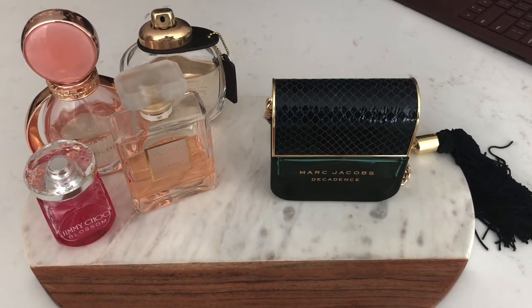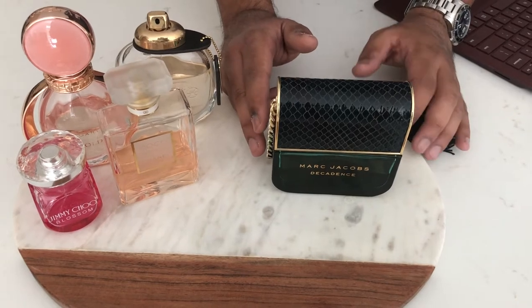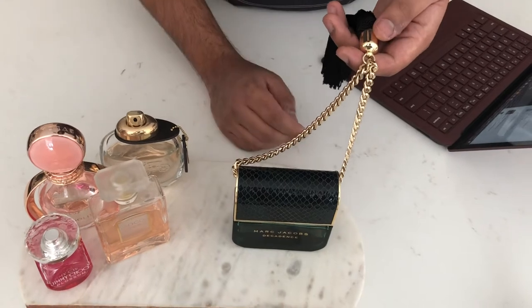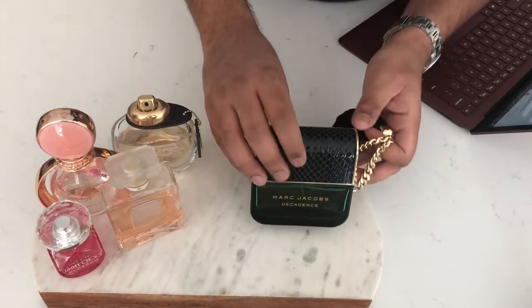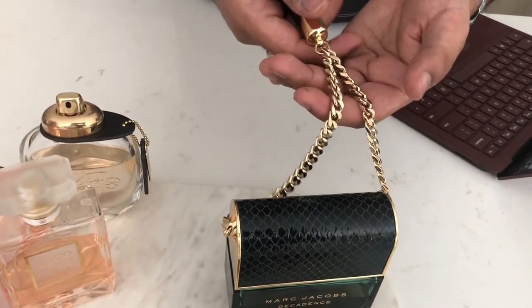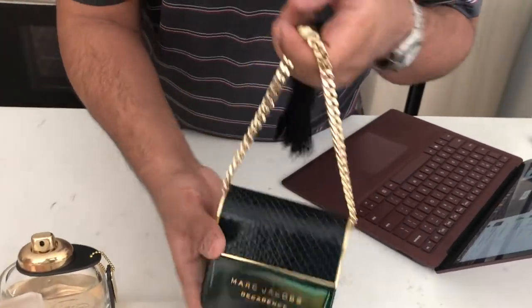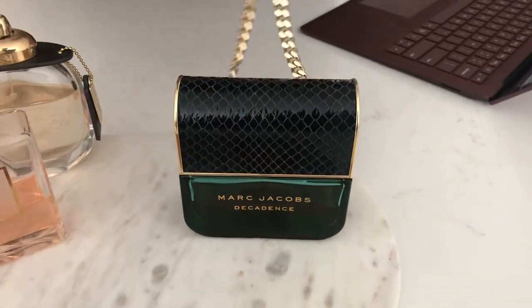First off, the most distinctive of all is the Marc Jacobs Decadence, launched in 2015. Right off the bat you can see how elaborate the bottle design is — you may actually mistake it for a purse or a clutch wallet. You can see the gold chain, the decorative styling, a faux leather look on the top with a tassel. A lot of women may just buy this perfume because the bottle is so catchy and flashy — you could practically wear it as an actual purse. That was part of the reason my wife agreed to it.